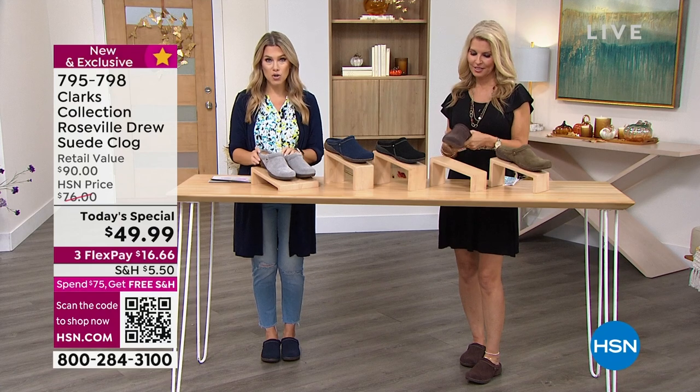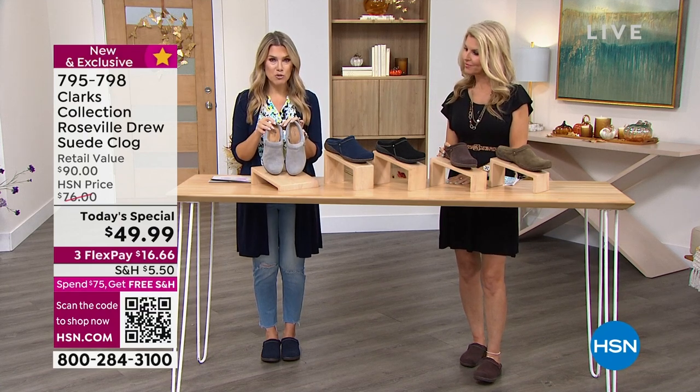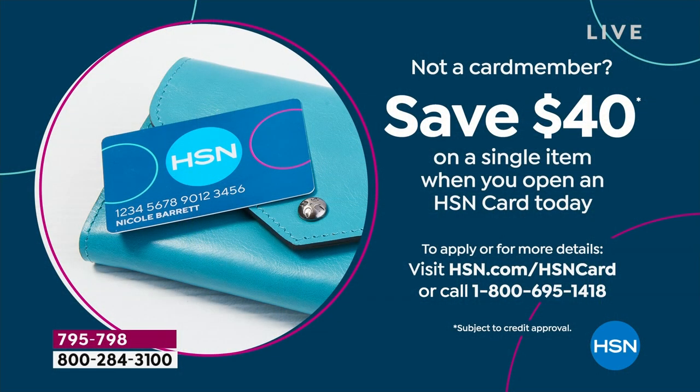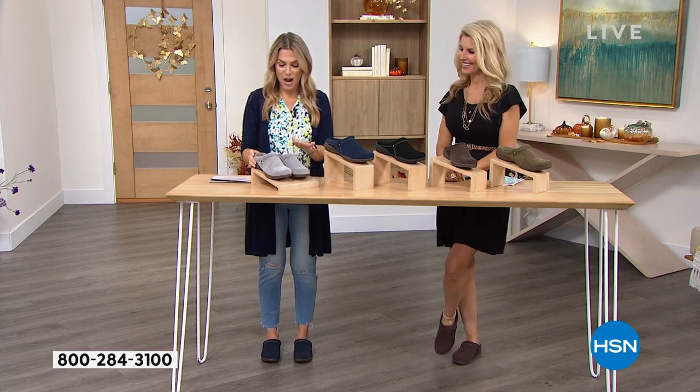If you are not an HSN card member, you can apply and get approved and save $40 additionally on our best buy of the day, which would make your brand new Clarks genuine suede clogs under $10. That's unheard of! You've been waiting — do it now.